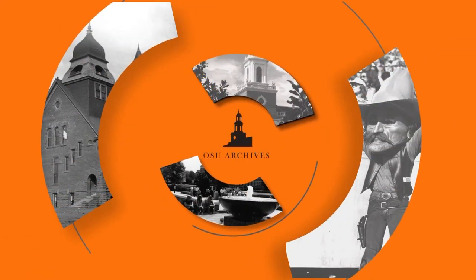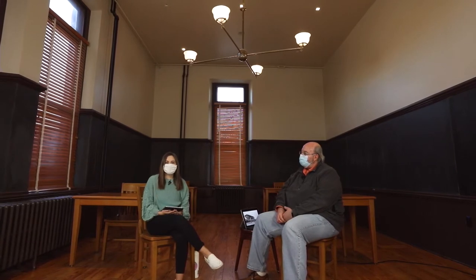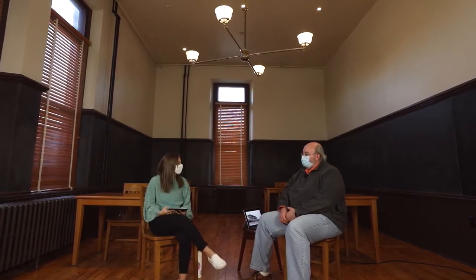Hey folks, my name is Olivia Turner and this is Oklahoma State University Archives Live. Today I'm joined with David Peters, the head archivist for the OSU library. David, how are you doing today? Much better than last week — it was pretty bad storms, pretty cold. We are currently filming today at Old Central, one of Oklahoma State's oldest and most important buildings.